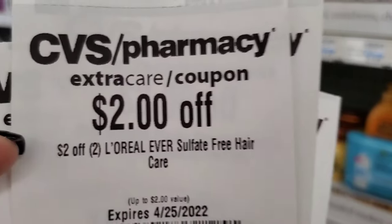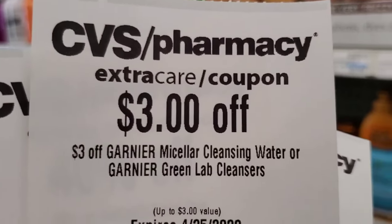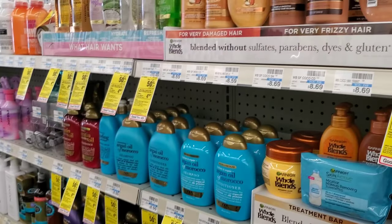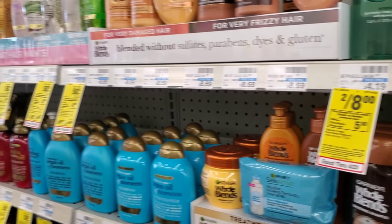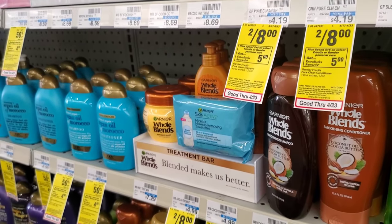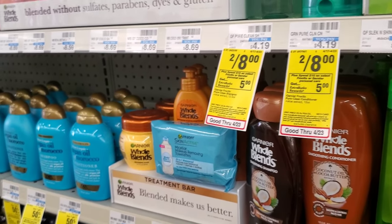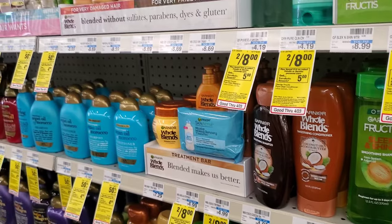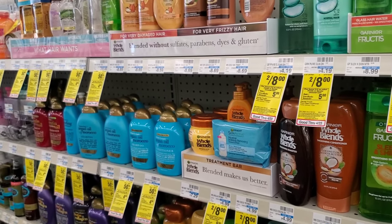A $2 off 2 for L'Oréal makes it $21, another send-to-card coupon makes it $19, a $3 off any micellar cleanser makes it $16, and a $2 off 2 for Whole Blends makes it $14. I may also use a 40-cent extra buck — it's only going to take 40 cents off after the $3 CRT and $2 coupon — so roughly $14. We get $5 back for Garnier and $5 back for L'Oréal, making it about $4 for all those items. That's a good deal.